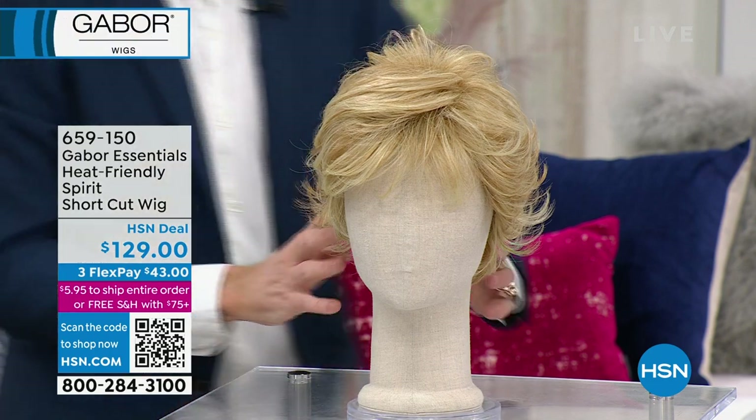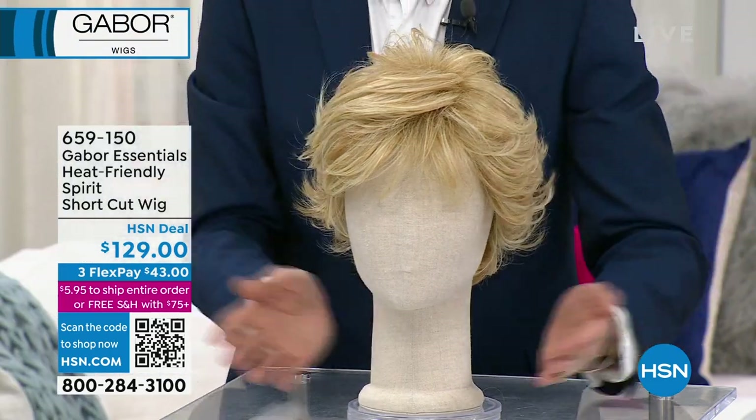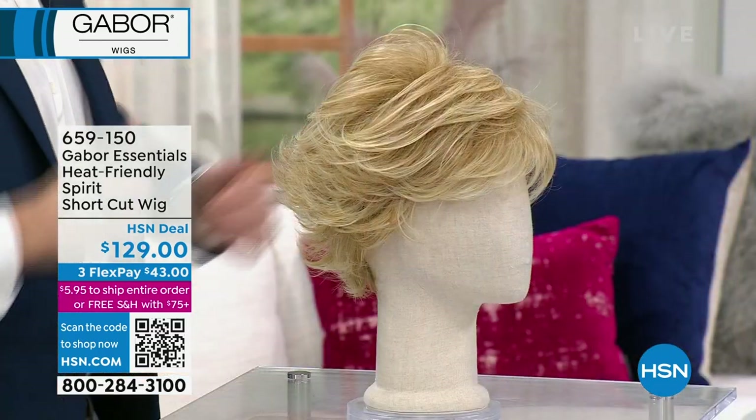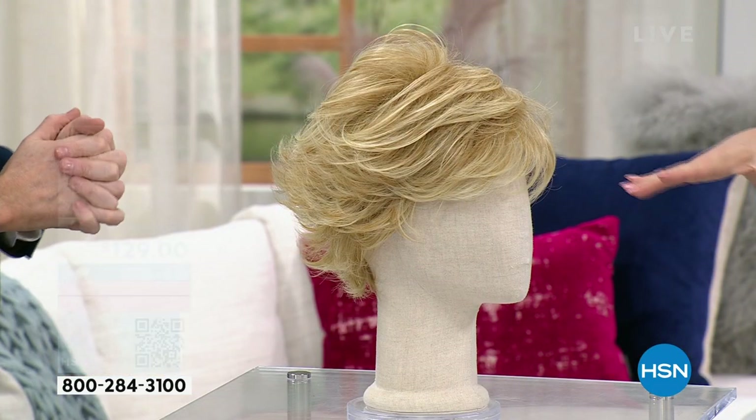I love the volume at the crown. I think about this — I've seen a mature movie star on the runway at the awards show with this exact style.